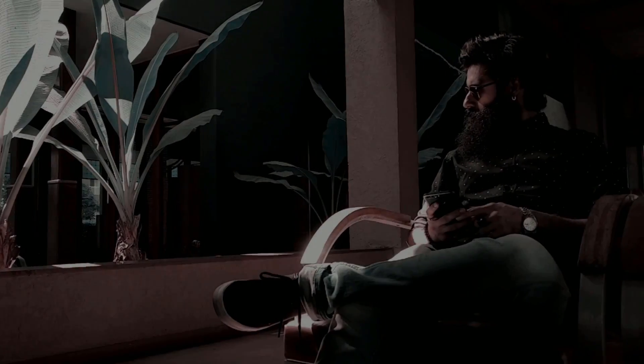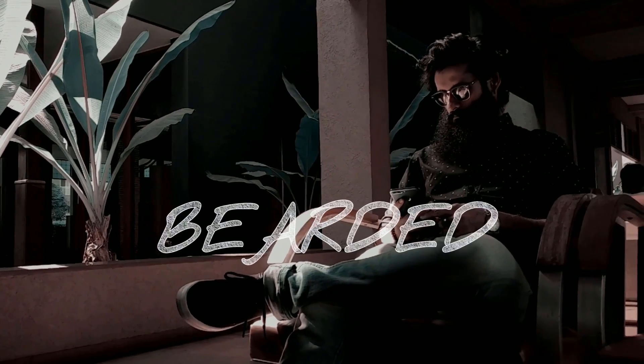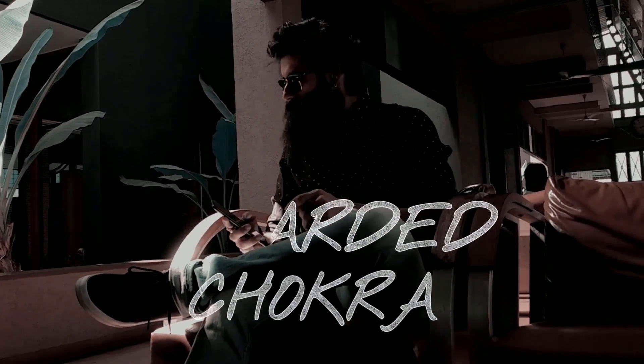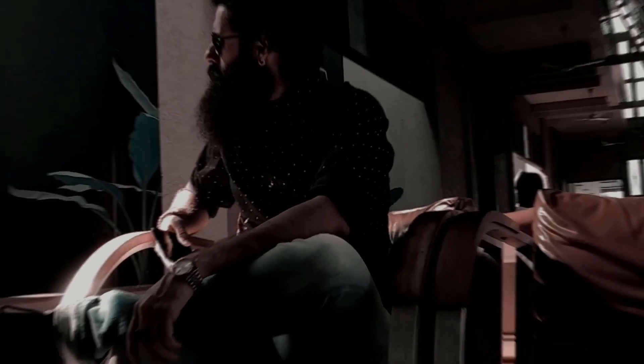Hey guys, welcome back to the Bearded Chokra. I hope you liked the last two videos — one was a vlog and the other was very special, it was about Victorinox. I'll leave the link in the description.